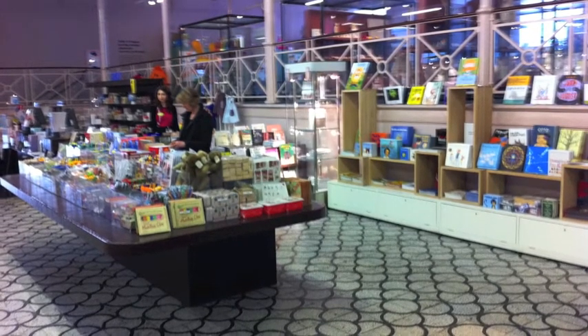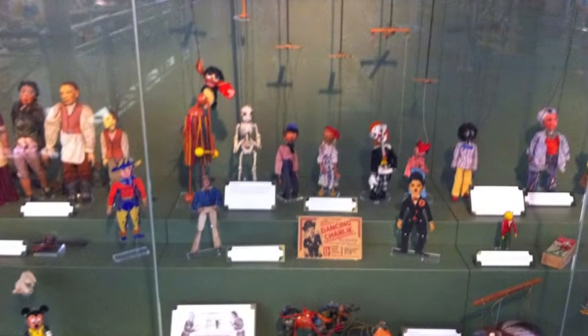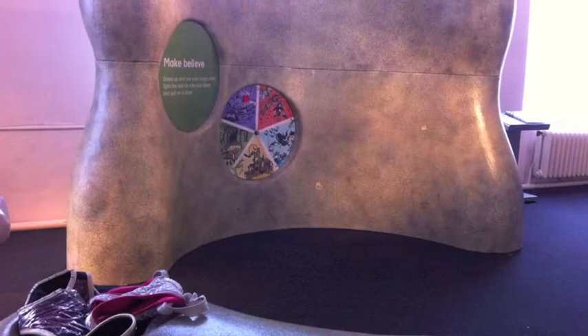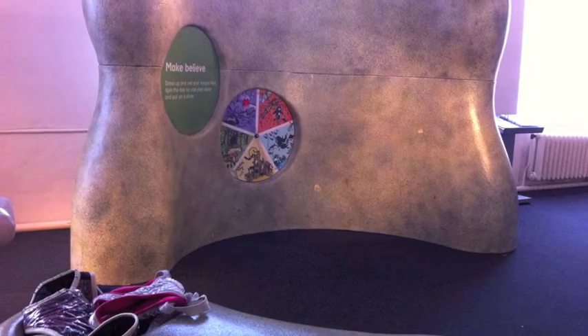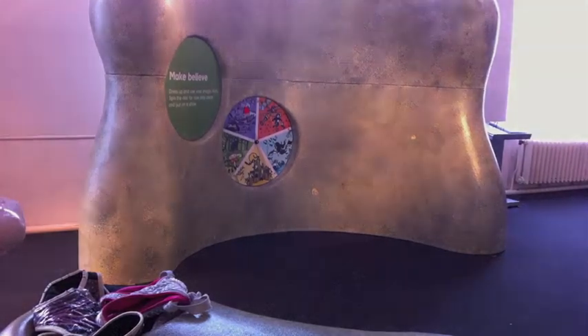You can talk about seeing grandmas' and grandad's toys in here, and mummies' and daddies' toys, and mummy and daddy can say, that was my toy when I was little. Like, we've just seen a little Dalek, haven't we? So that's something that we appeal with. It's a mixture of seeing things in the past, but also doing stuff as well.